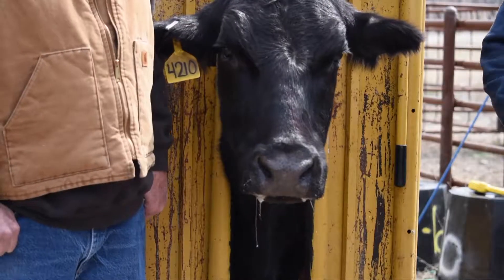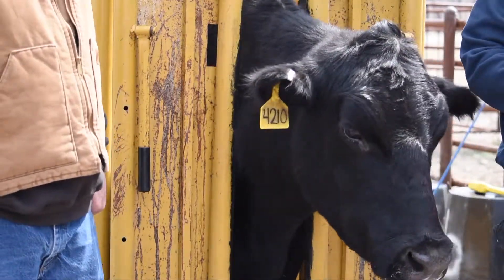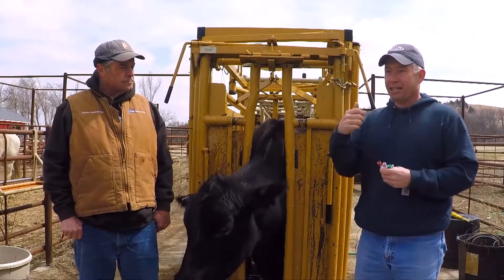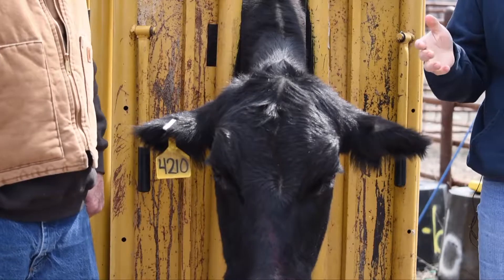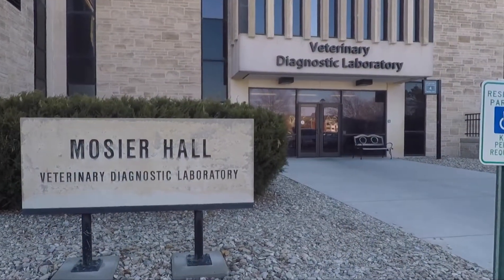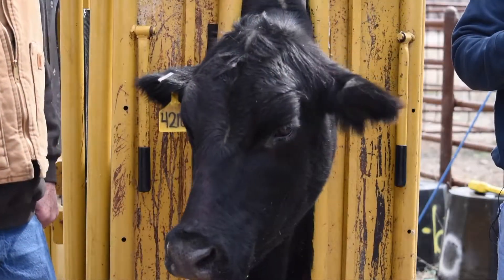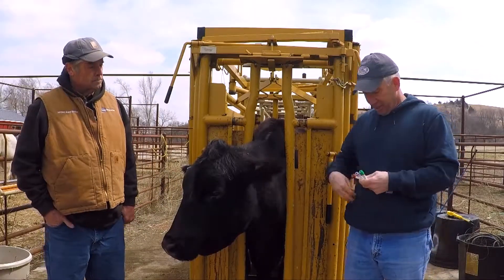Some of the reasons we take blood samples: we're seeing diagnostics where BVD PI testing or different types of panels for infectious diseases are run through your diagnostic lab and veterinarian. Another reason is pregnancy testing. So when you start to think about taking a blood sample, there are two ways to do it.